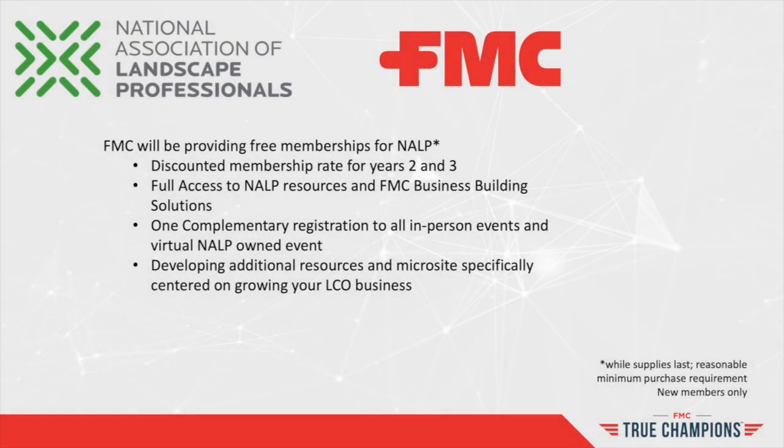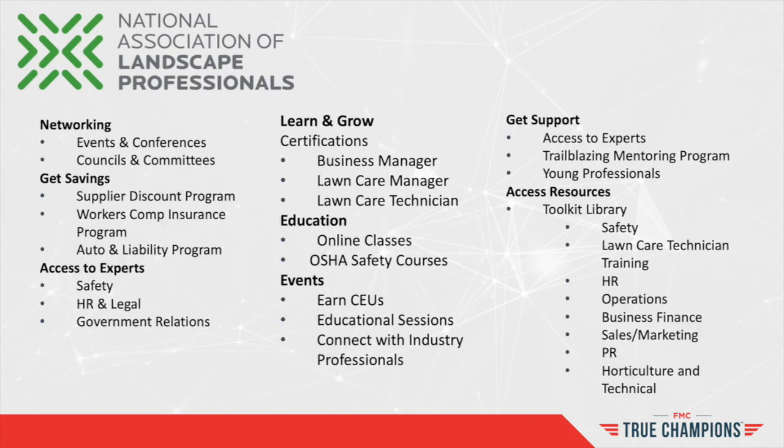As part of the FMC True Champions program, FMC is proud to announce its initiative with NALP, the National Association of Landscape Professionals. FMC will provide lawn care companies a free NALP membership, as well as discounted memberships for years two and three, which include exclusive resources to help lawn care companies grow their businesses. Visit fmctruechampions.com or ask your local FMC market specialist for more information. It's all part of FMC's commitment to helping lawn care companies transition from working in their business to working on their business.